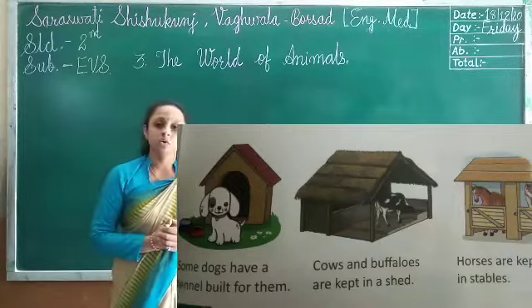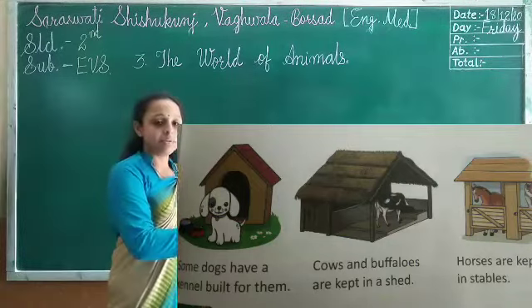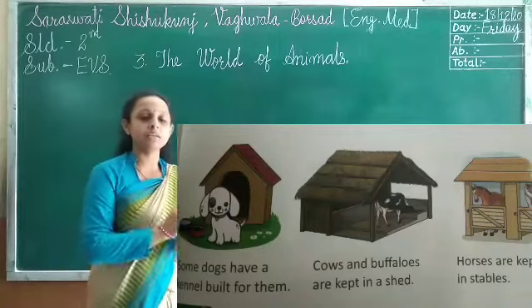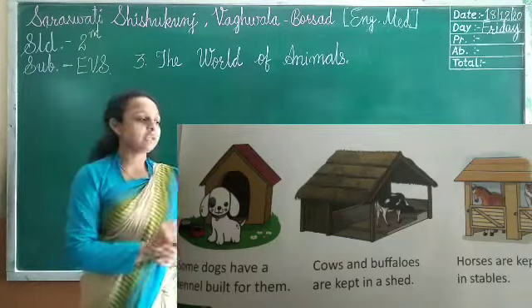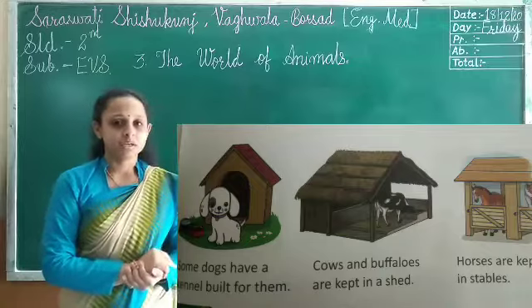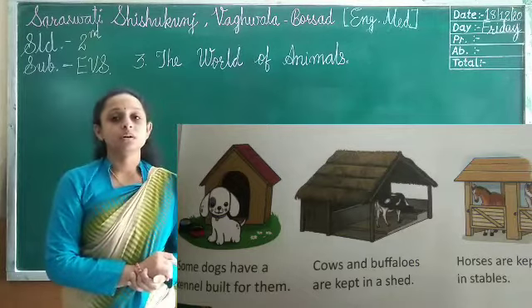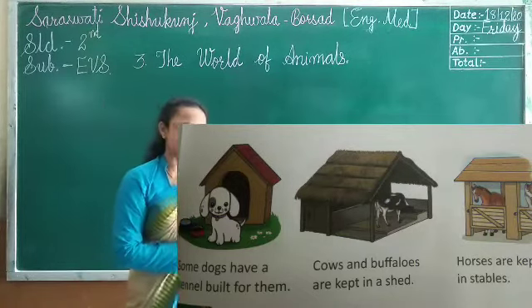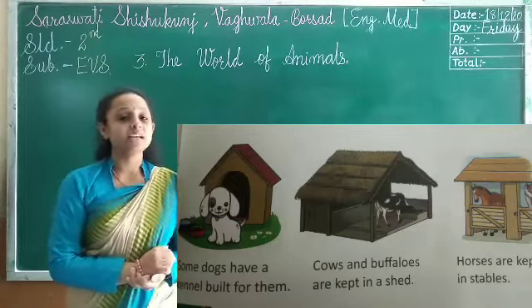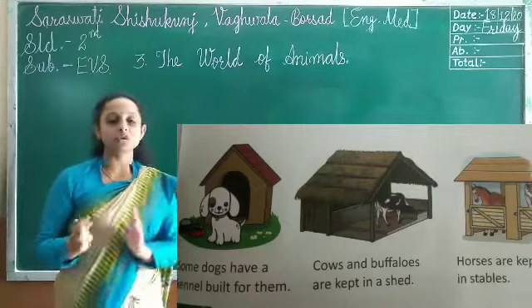Just as we live in homes to take rest, animals also live in homes. The homes of domestic animals are often made by their owners. Many people keep dogs as pets, and dogs live in a doghouse called a kennel. The house of a cow is called a shed — cows, buffaloes, and goats live in a shed. The home of a horse is called a stable, and the home of a hen is called a coop.